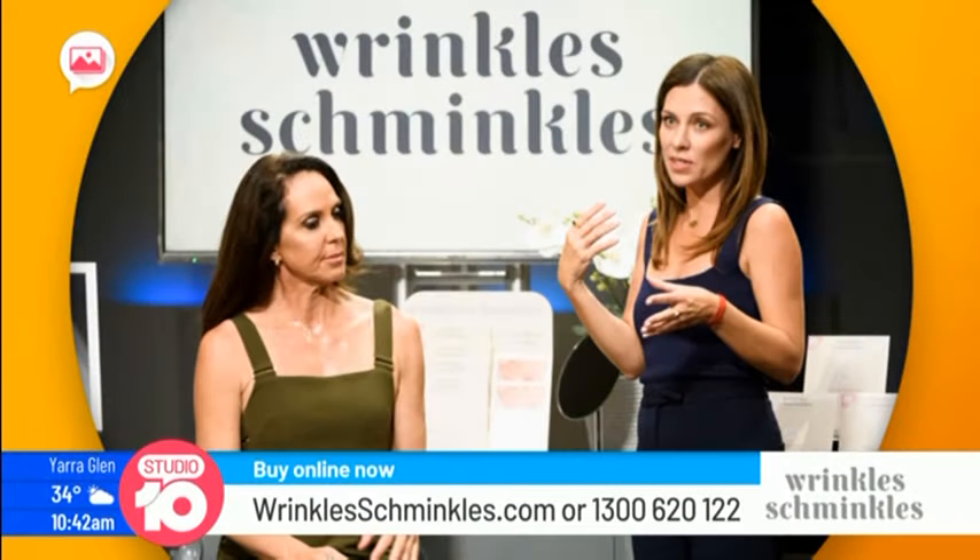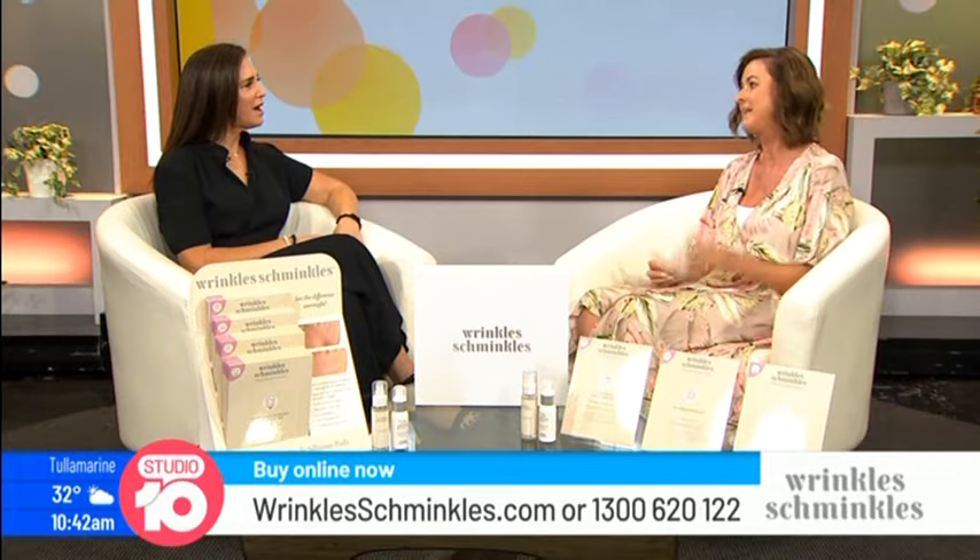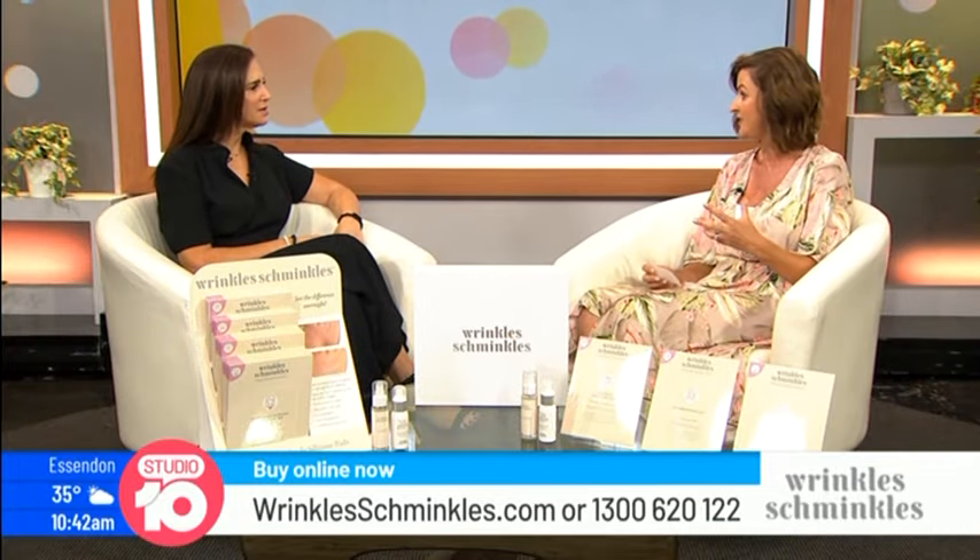The name of the product is Wrinkle Schmincles, and it's already appeared on shows like Shark Tank and Khloe Kardashian's Revenge Body, and loads of celebrities swear by it. The great thing is it goes to work for women on their face, neck and chest all while they get their beauty sleep.